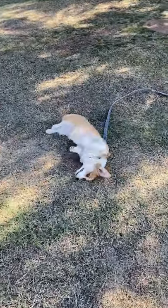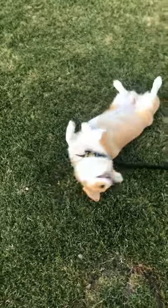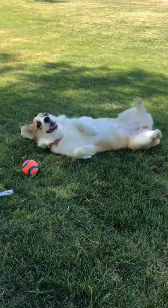Next is rolling, or flailing, around on the ground. I'm convinced that my dog loves to roll in smells, and that's why she does this so much.